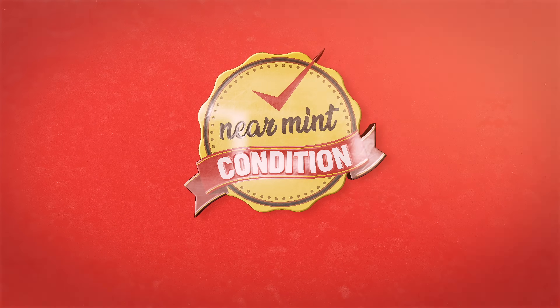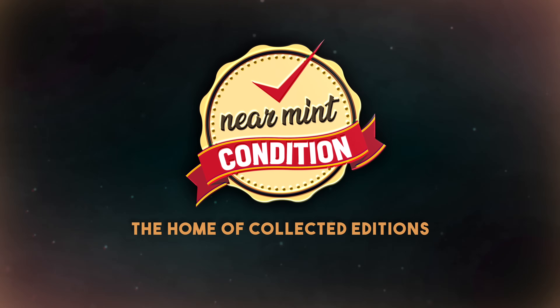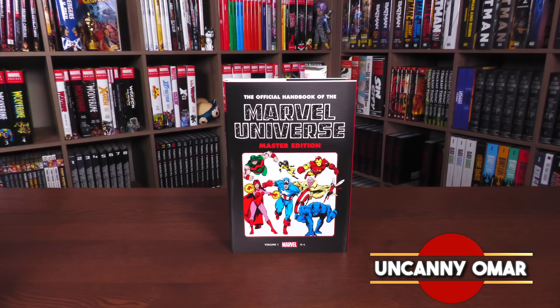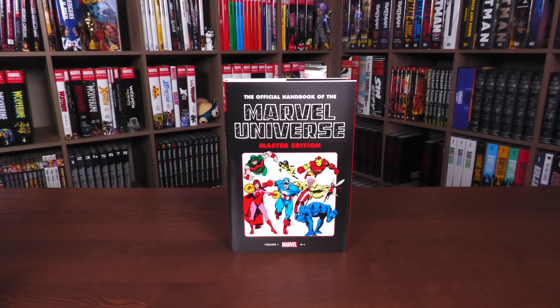Near Mint Condition, the home of Collected Editions. Oh, that cover's so awesome. Absolute format is the best way to own this store. Time to empty those wallets and fill those shelves. Join me today for your advanced look at the Official Handbook of the Marvel Universe Master Edition Omnibus, Volume 1.